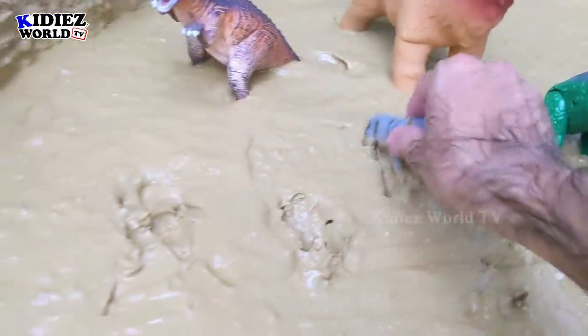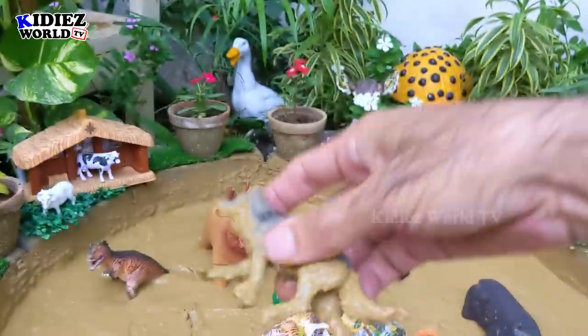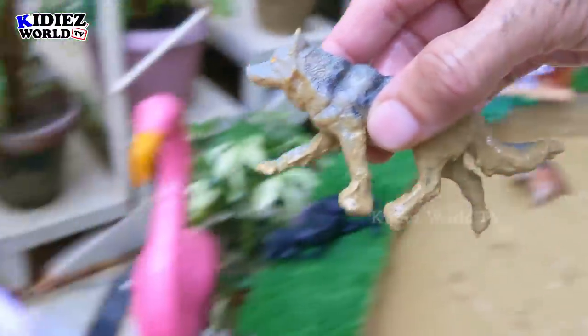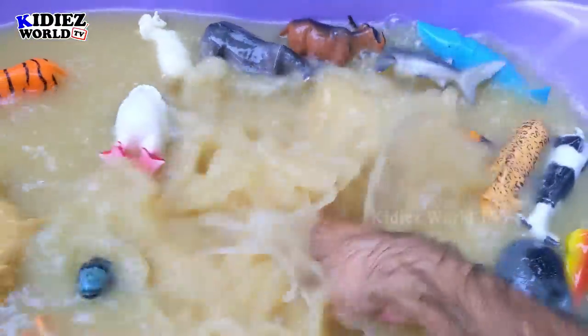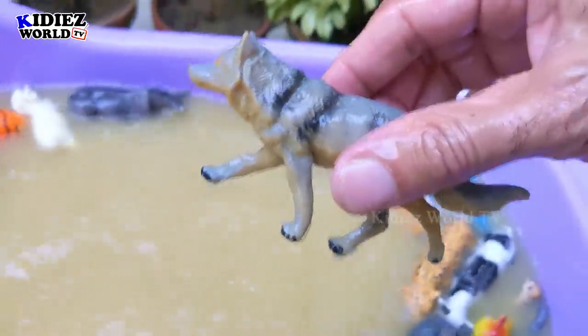Let's check out the next one. The next one we have is wolf. Wolves are very aggressive animals. They are very good smellers — they can smell their hunt. Wolf!